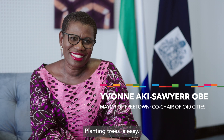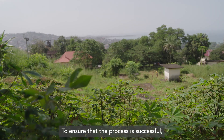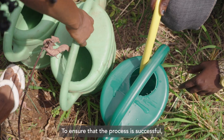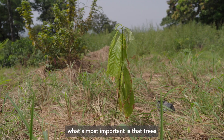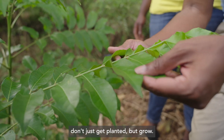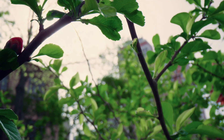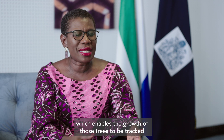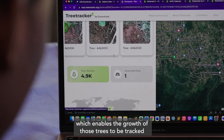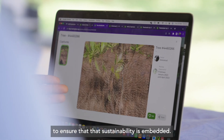Planting trees is easy. To ensure that the process is successful, what's most important is that the trees don't just get planted, but grow. We have a digital platform which enables the growth of those trees to be tracked, to ensure that sustainability is embedded.